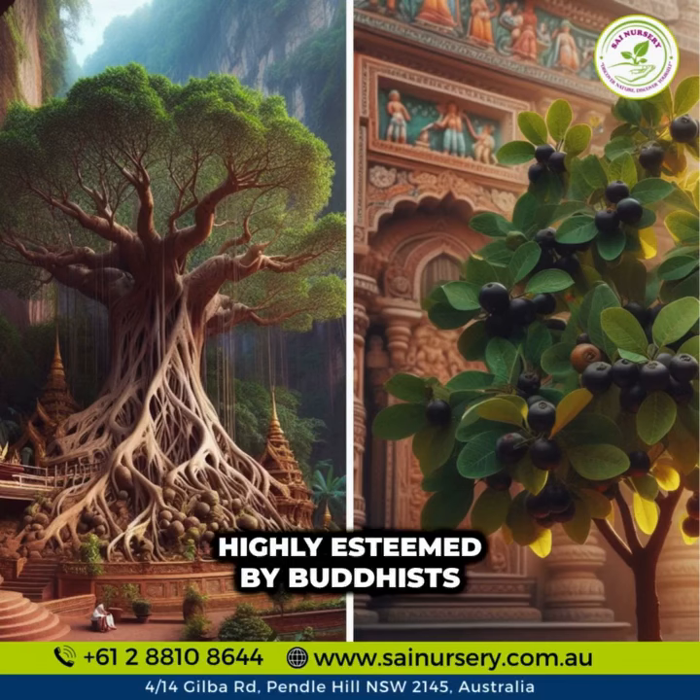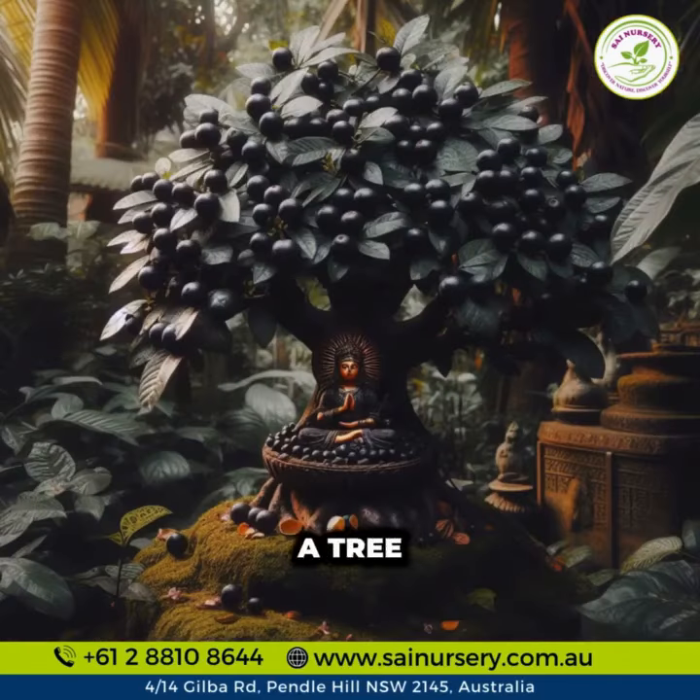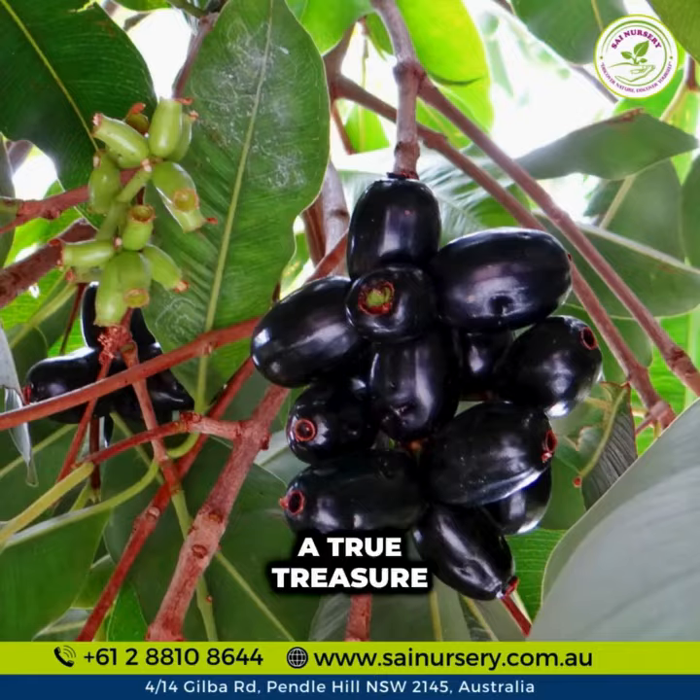Highly esteemed by Buddhists and often found near Hindu temples, it's not just a tree — it's a symbol of reverence. Discover the beauty and benefits of the Jamun, a true treasure of the tropics.